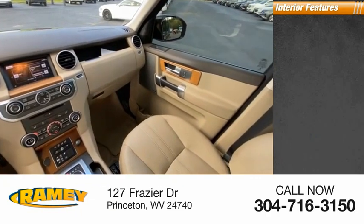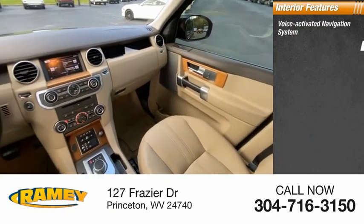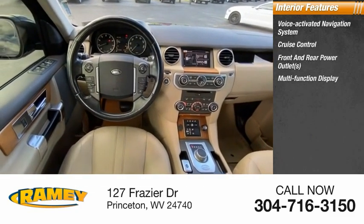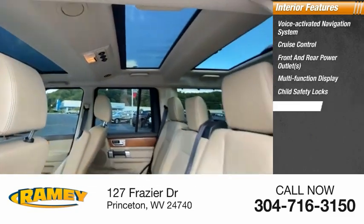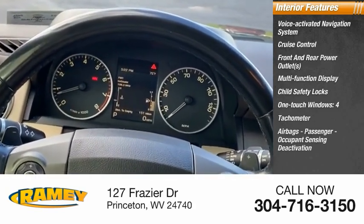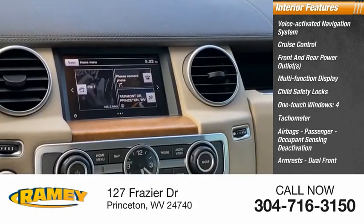Inside you'll find a voice-activated navigation system, cruise control, front and rear power outlets, multifunction display, child safety locks, one-touch windows, tachometer, four airbags, passenger occupant sensing deactivation, and dual front armrests.